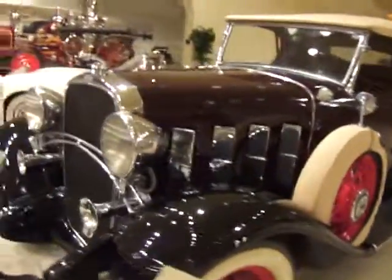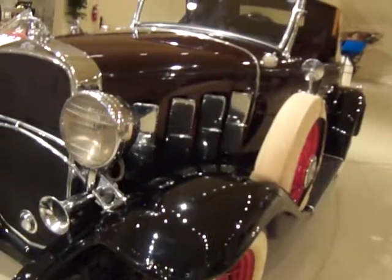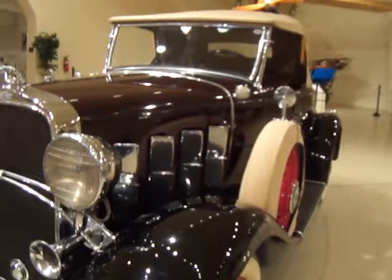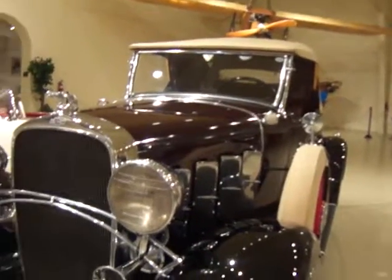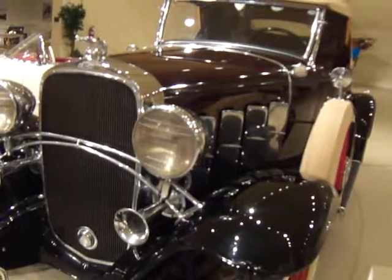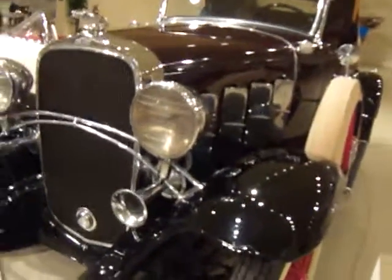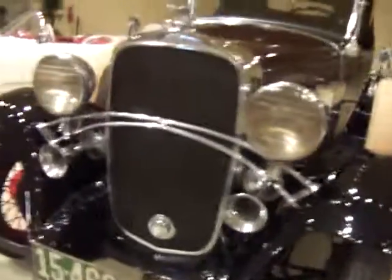Okay, this is a 1932 Chevrolet Confederate Roadster. How do you like that? 60 horsepower, six cylinder, and brand new in 1932 was $485. Can you imagine that? It can go up to 70 miles an hour too. Isn't that cool?